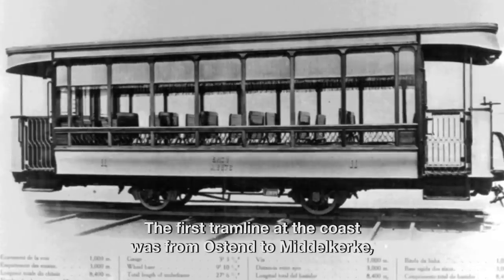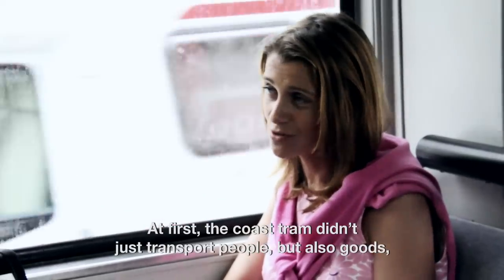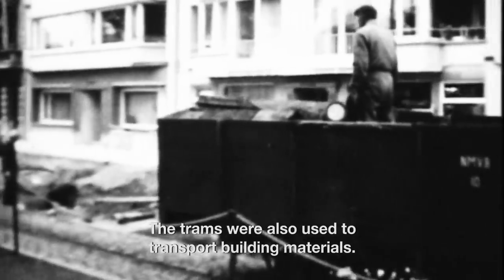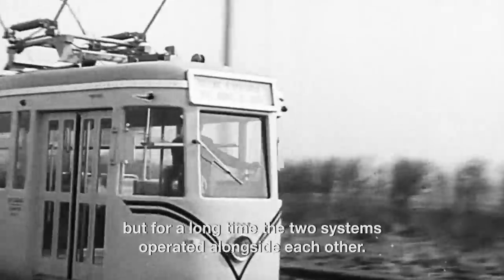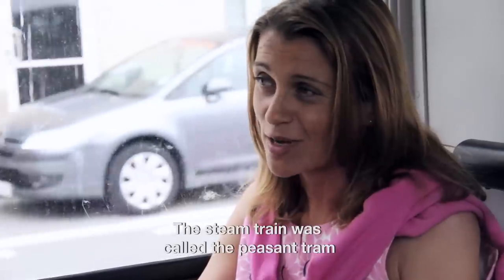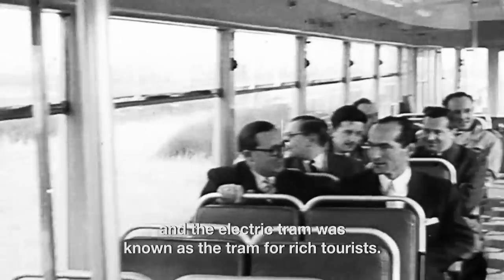The first tram line at the coast ran from Ostend to Middelkerke and was later extended to Newport and Veurne. In the beginning the coastal tram not only transported people but also goods, for instance agricultural products, as it also linked several polder villages. The trams were also used to transport building materials. At first the trams ran on steam but later were converted to electric. The electric tram ran at a higher speed, but for a long time the two systems operated alongside each other. The steam tram was actually called the peasant tram, and the electric tram was called the tram for the rich tourists.